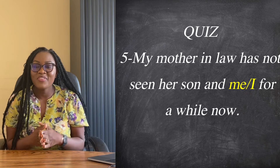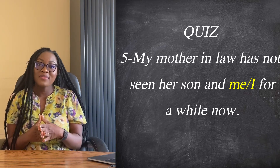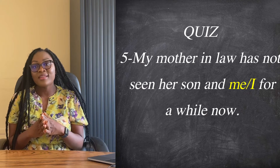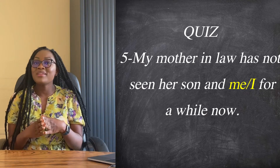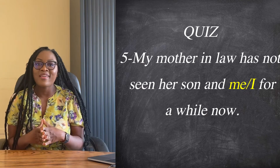Number five, which is the last sentence: 'my mother-in-law has not seen her son and me for a while now' or 'my mother-in-law has not seen her son and I for a while now'. Comment your answers in the comment section down below and we'll correct the exercise at the end of the video.